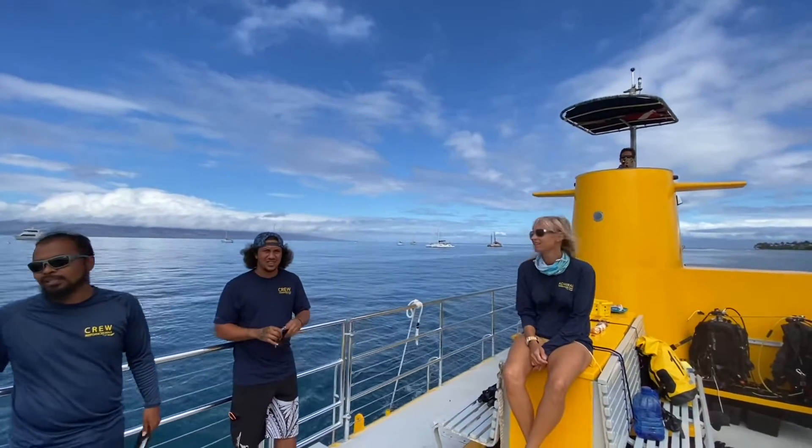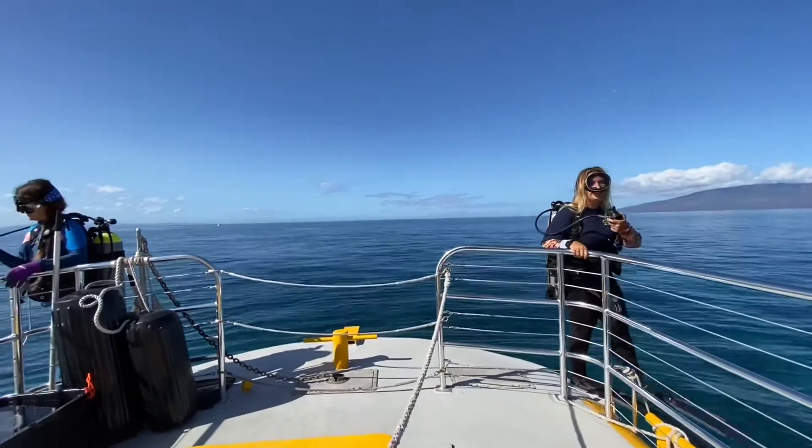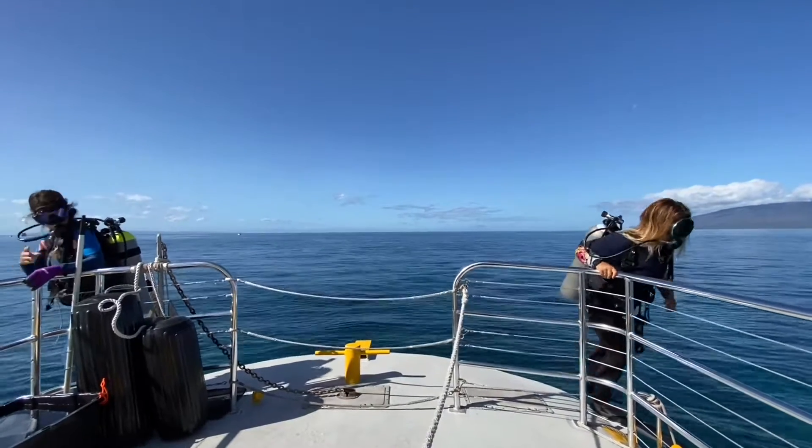A semi-submersible sits on the surface, but the cabin is underwater. These semi-subs were designed to take people to the shallow reef, where there's lots of light, color, and life, and there are big windows along each side of the cabin.